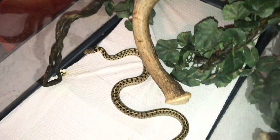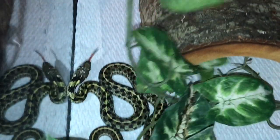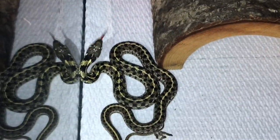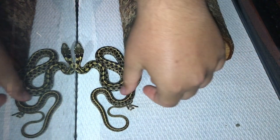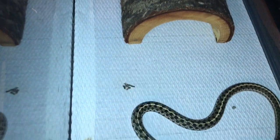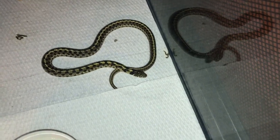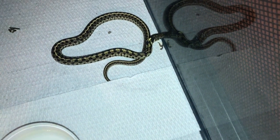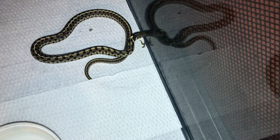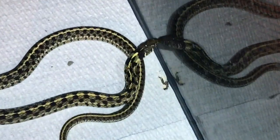This is Will's male checkered garter snake. He's a little smaller than the female. They're in a ten-gallon tank for size reference. We've had him for about three or four years.